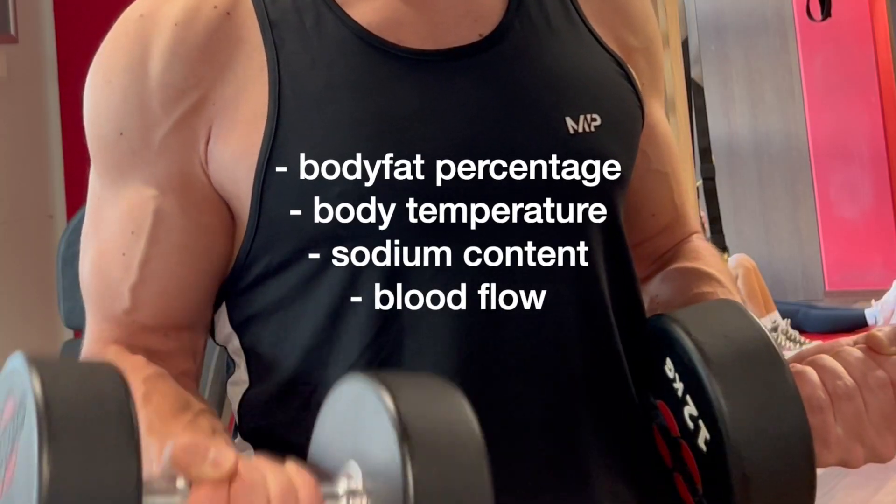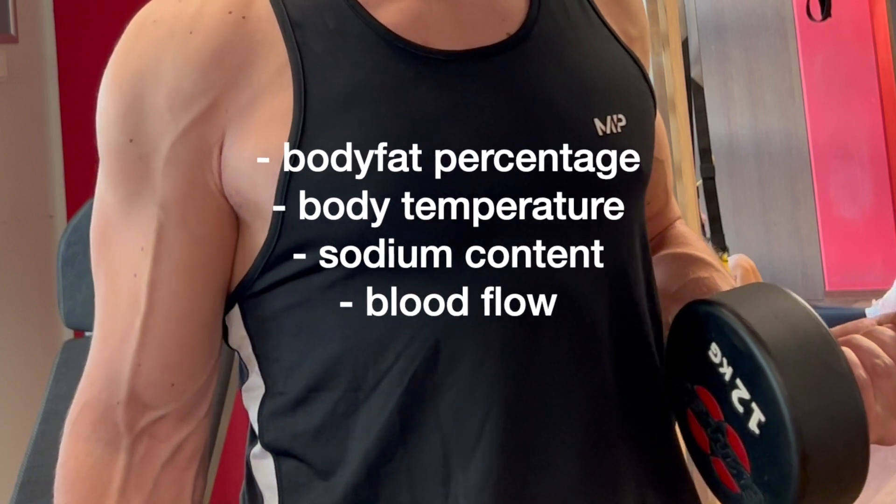To have veiny arms it all comes down to four key fundamentals: our body fat percentage, body temperature, sodium content, and our blood flow. There is a fifth thing which I'm going to talk about at the end of this video.